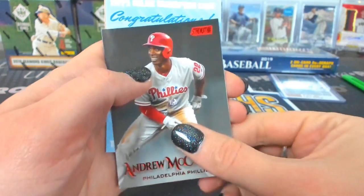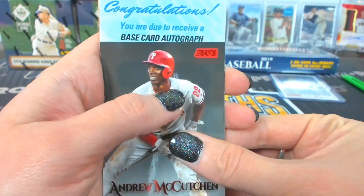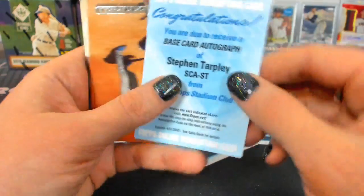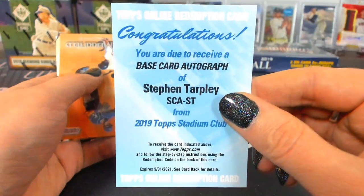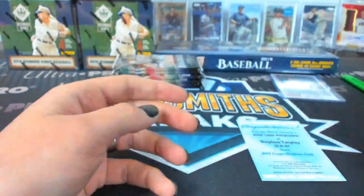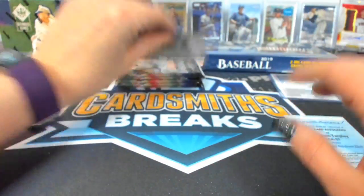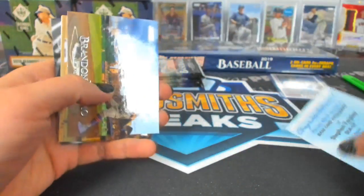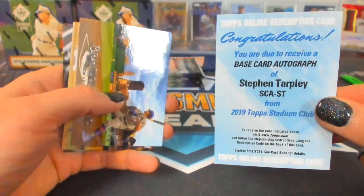We got a thingy — you're due to receive a base card autograph of Tarpley. Who's Tarpley? You don't know Stephen Tarpley? Stephen Tarpley — Yankees. Stephen Tarpley autograph.